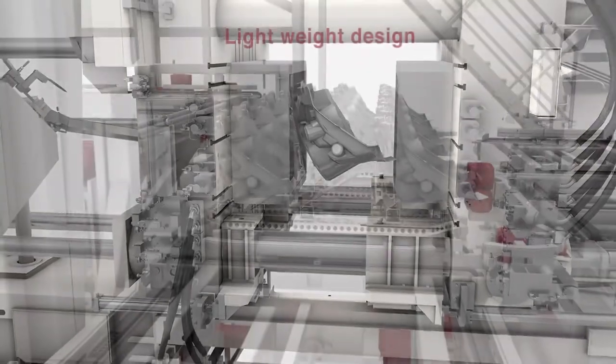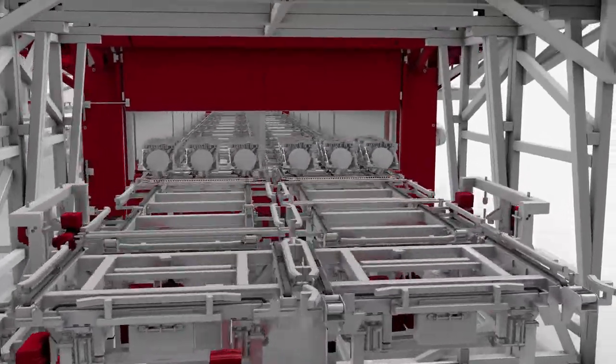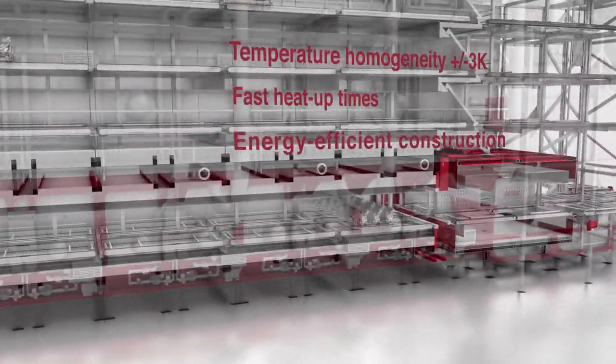Thanks to the lightweight design of Strico Westofen's product carriers, less energy is needed to heat and cool components. Strico Westofen's modular heat treatment furnaces achieve excellent temperature homogeneity, fast heat-up times, and maximum energy efficiency.